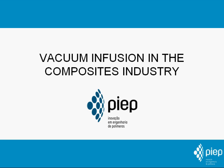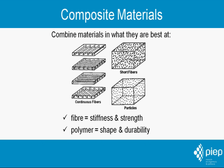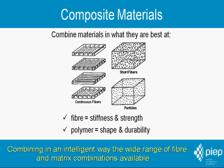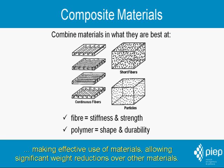Vacuum infusion in the composites industry. Composite materials use materials in what they are best at: reinforcing fibers for stiffness and strength while using a polymer matrix for shape and durability. Combining in an intelligent way the wide range of fiber and matrix combinations available, composites offer as no other material the possibility to tailor the material to the required properties, making effective use of materials and allowing significant weight reductions over other materials.